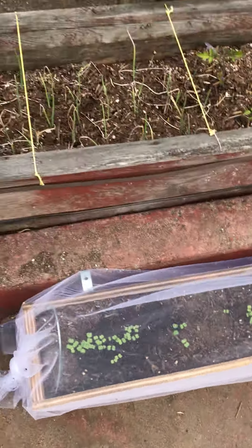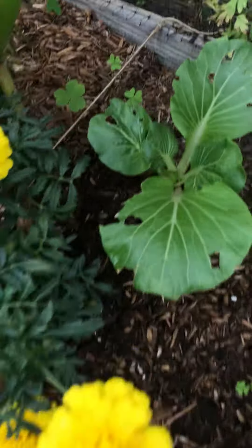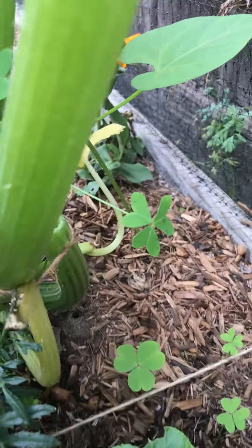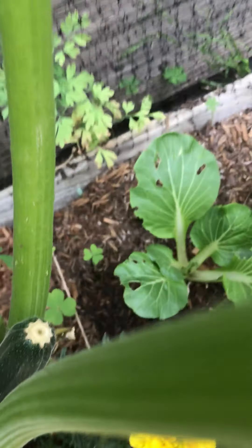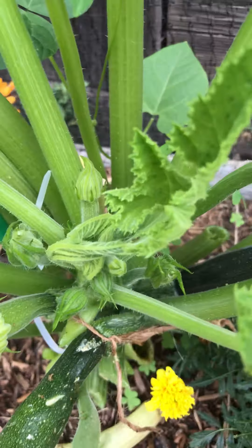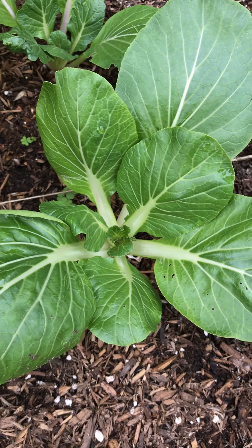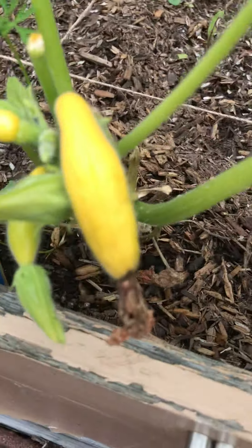This is baby tiny baby lettuces. And then let's look in here — you'll see starting to grow a zucchini. That's a zucchini there. This is bigger bok choy. And then look at these little squash!